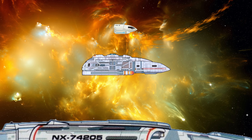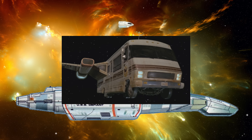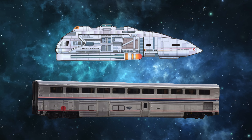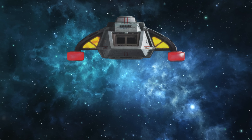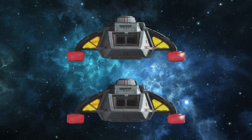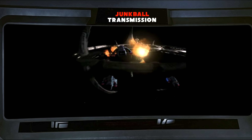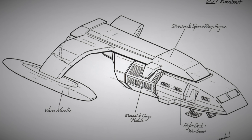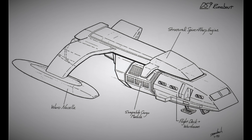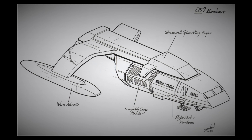Runabouts slot somewhere between a shuttlecraft and a starship. If standard shuttlecrafts were cars, these would be the RVs of Starfleet. For a size comparison, they're about the length of a passenger train car, and 5.4 meters in height. They accommodate up to a crew of 40. During the design phase, it was conceived that they were modular vessels with three separate sections that could be swapped out depending on the needs of the mission — we'll get into that in more detail in a few minutes.